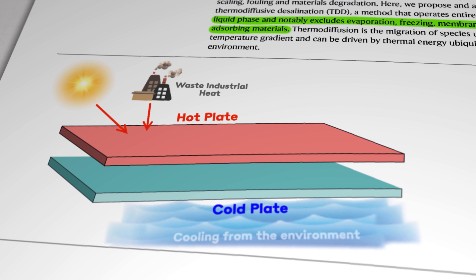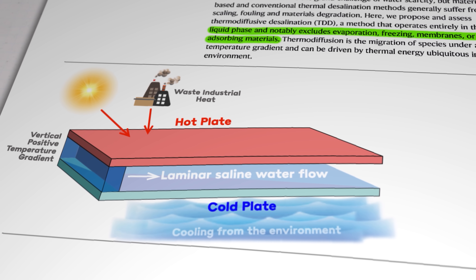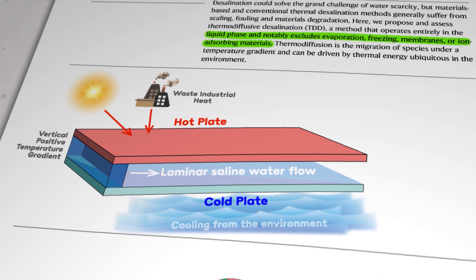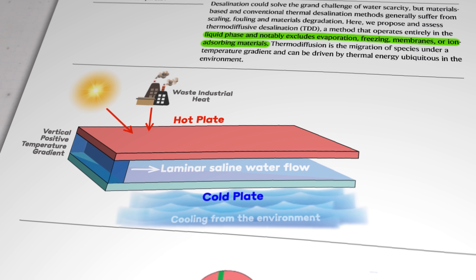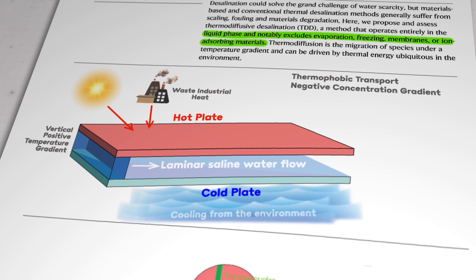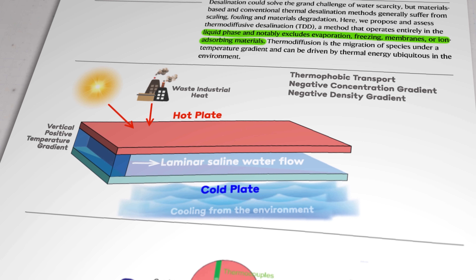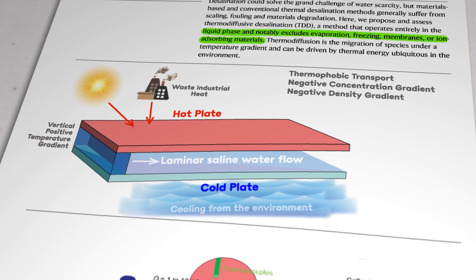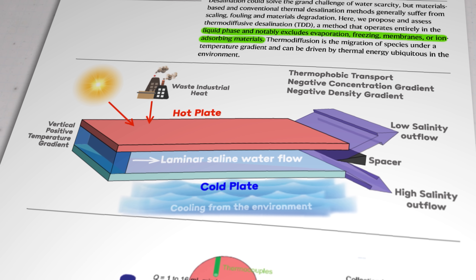The scientists call this kind of setup a vertical positive temperature gradient. A solution of salt water is allowed to flow between the two panels, and for rather convoluted reasons of physics, the ionic components of the water are attracted to the cold panel at the bottom, leaving fresher water to flow along the warm panel at the top — a process called thermophobic transport. The result is what the authors describe as a negative concentration gradient. You also get an increasingly negative density gradient from the thermal stratification, which helps minimize mixing from what would otherwise be a more turbulent flow. At the end of the unit, the thermodiffusive separated solution is split into two streams via a simple spacer, and each stream is sent into its own collection bottle.